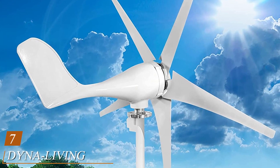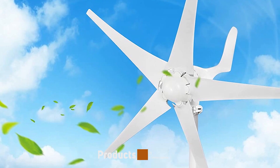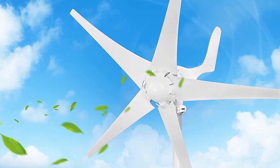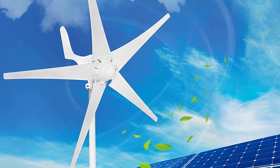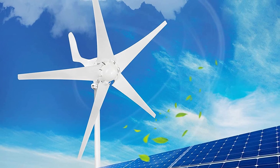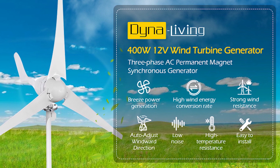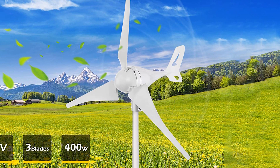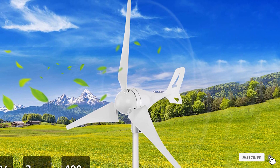Moving on to number seven: the Dyna Living 500W wind turbine generator. This is our pick for the best home wind turbine, offering a great balance of cost versus value — reliably generating a good amount of power at low wind speeds without breaking the bank. It's the best of both worlds: not too small nor too big, providing just enough power for small to medium households. This wind turbine is best suited for areas with mild to moderate wind speeds and is suitable for nearly all climates with an operational rating between 40°F to 186°F.